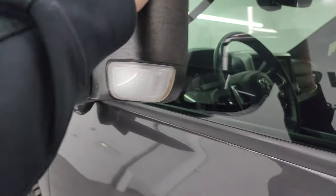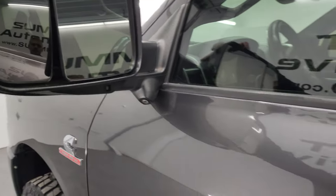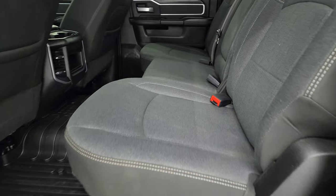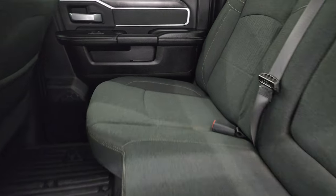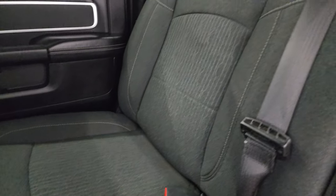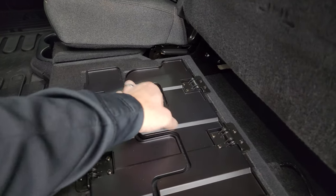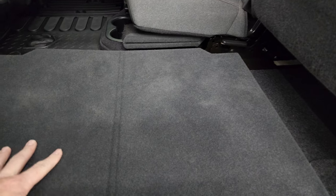You get the heated fold-up tow mirrors with blind spot monitoring, LED side lights, 360 cam, and directional signals — they fold up and in. Taking a quick look at the back seats, there are no major rips or tears. It has the LATCH child safety system for car seats and a fixed glass rear window.